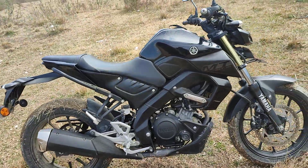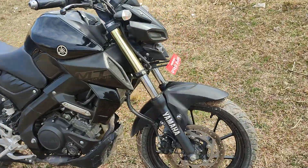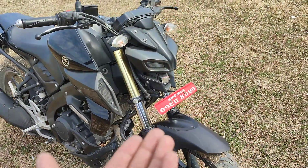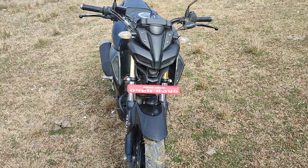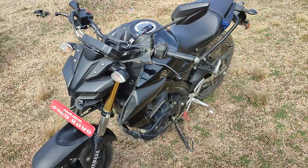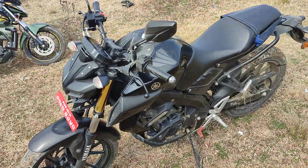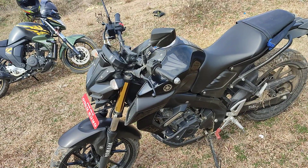This is the Yamaha MT-15 that belongs to one of my friends, and I just wanted to do a walk-around of this motorcycle. This bike is one of the most demanded motorcycles in the current scenario in Nepal. The waiting period is around three to five months or even more than that — not less than that. This bike is one of the most popular motorcycles right now.